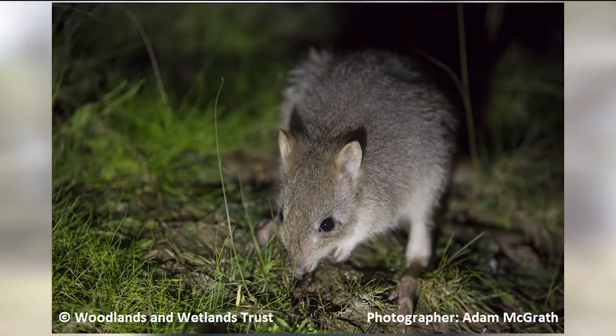By tackling feral cats and foxes we can save it from extinction. If you support Eastern Bettongs, please give this video a thumbs up, share this video to show your support, and if you'd like, you can donate to the Bring the Bettong campaign, which is helping bring bettongs back to the mainland where they belong.